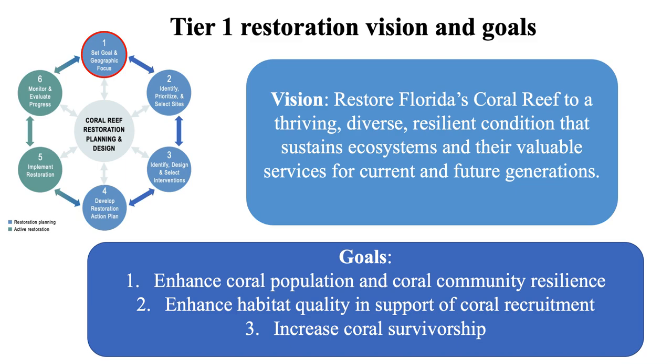At this scale, we came up with a vision and goals. The vision closely matches NOAA's coral reef conservation program: to restore the reef to a thriving, diverse, resilient condition that sustains ecosystems and their services for current and future generations. For goals, we focused on ecological outcomes at a large scale — things that might be overlooked at a smaller scale — specifically to enhance coral population and community resilience, enhance habitat quality in support of coral recruitment, and increase survivorship.